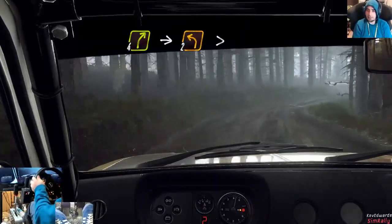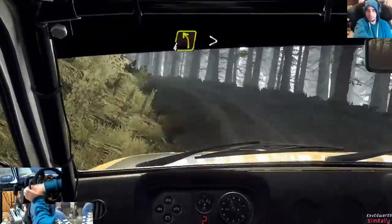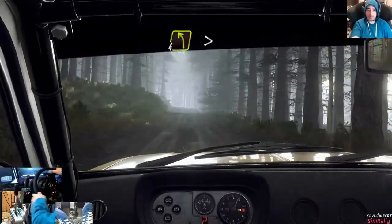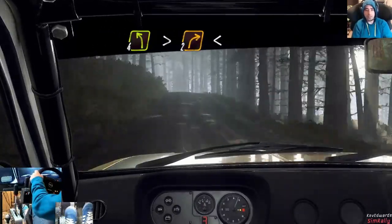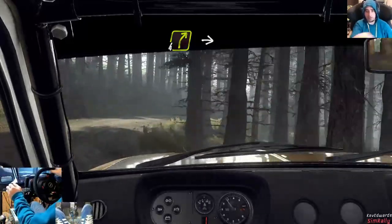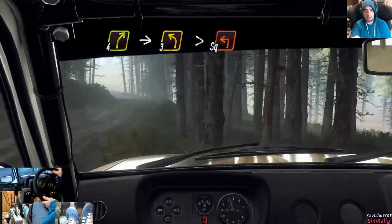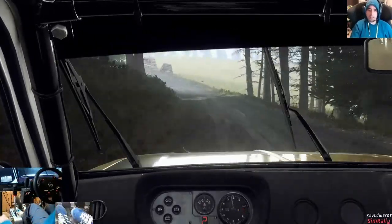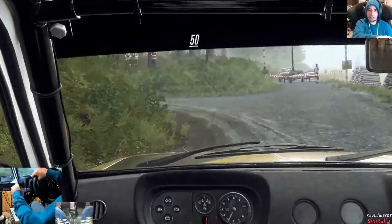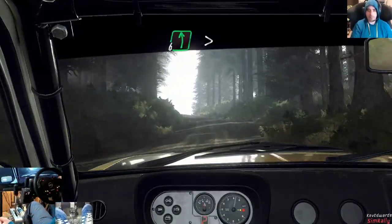Eighty over bumps, four left long, tightens over crest, into two right over crest long, opens, into four right over crest, into slow, three left long, tightens, turn, square left, unseen, uphill. Keep right over fifty — quite hard to get right.